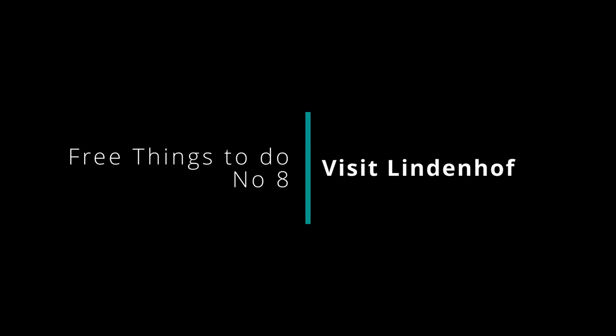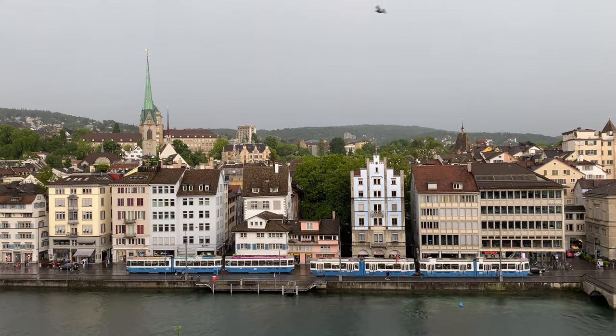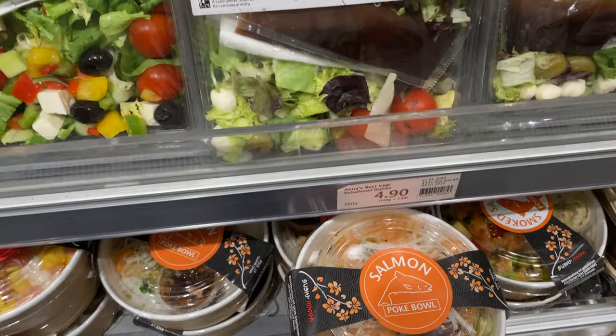The next spot you can visit for absolutely free is the Lindenhof. This place is right in the city centre at some height, so you get a beautiful view of the city with the gorgeous Limmat River. You don't have to pay anything to visit. Since eating inside restaurants can be very expensive, I would suggest going to local grocery stores like Coop, Migros, or Aldi, getting some food, and having a picnic at Lindenhof — there are so many places to sit with a really nice view.